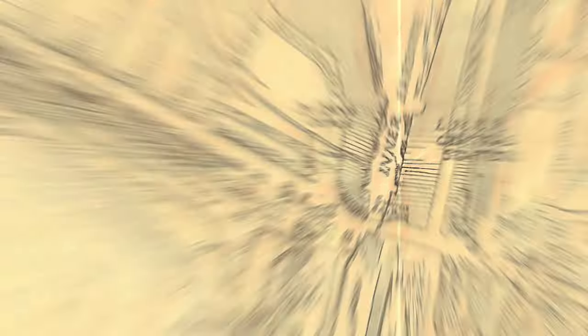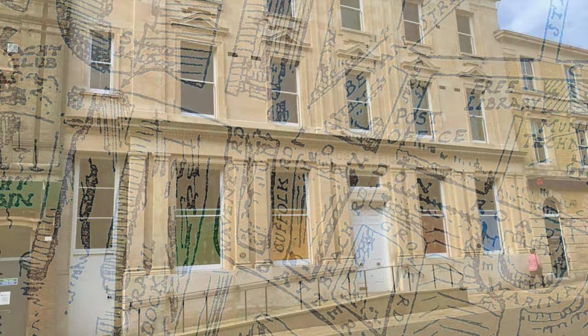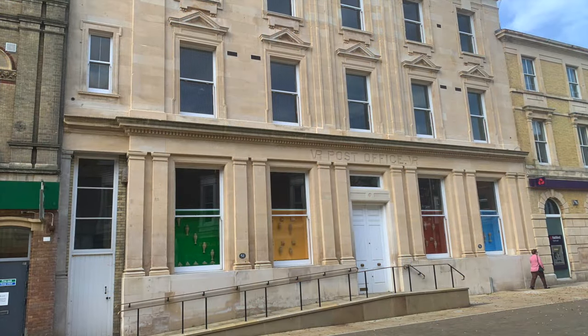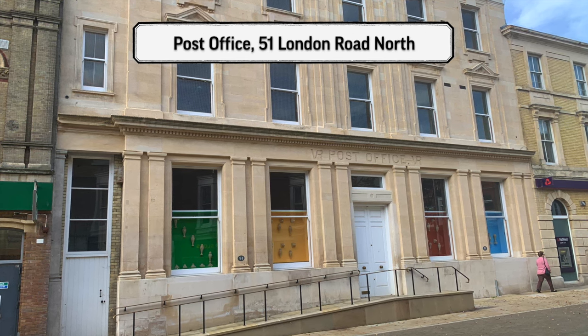We're starting our tour at the south end of London Road North at the former post office building. This is an interesting building for many reasons — it's the first general post office in Lowestoft, and it is a grade two listed building.